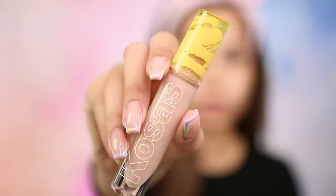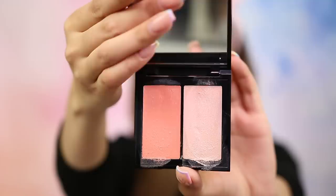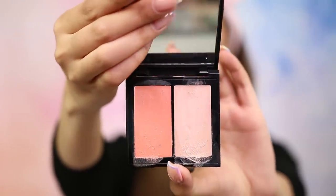They recently released their new Revealer Concealer, which retails for $28, claims to be super creamy and brightening, comes in 16 different shades, and a lot of people have been talking about it. My shade sold out almost instantly, so now that it's restocked I picked one up to try. I also wanted to test out the Allure 2019 award-winning Kosas Tinted Face Oil, and we'll also be wearing one of their cheek duos — the Velvet Melon.